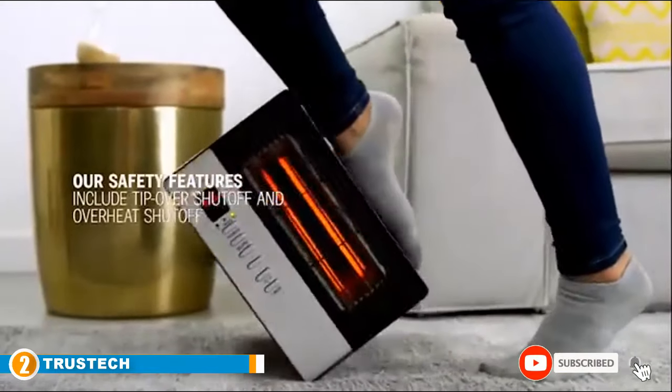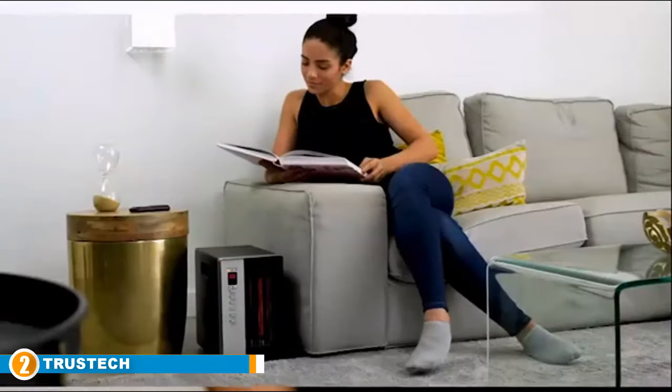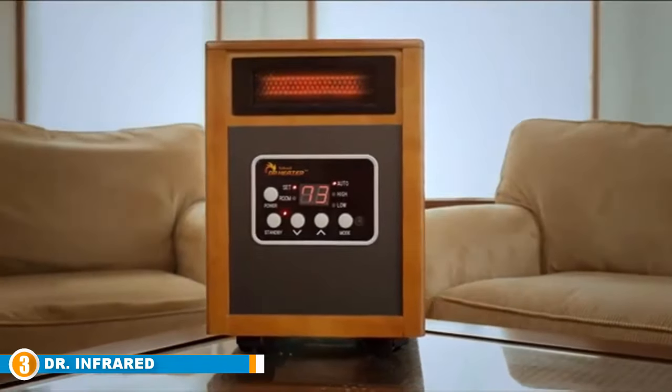While you are drifting off into dreamland, there is always the possibility of an animal or child knocking it over, and these safety features keep both you and your loved ones safe from potential accidents. The number three position is held by Dr Infrared.